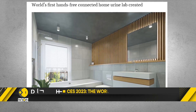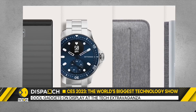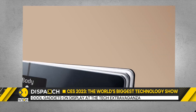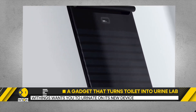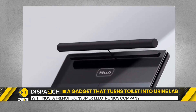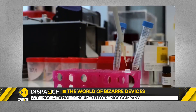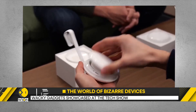French consumer electronics company Withings is usually known for its sleek smartwatches, but it shows up at CES each year with ambitious health gadgets. This year, it wants you to pee on its latest device — we're not kidding. The company has unveiled what it calls the U-Scan, an at-home, hands-free urine lab that you stick in your toilet.